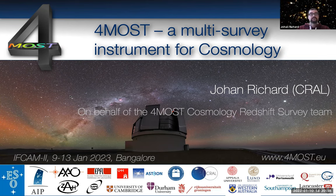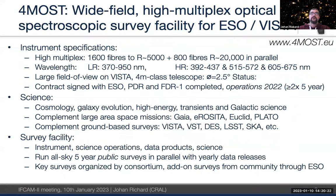In a nutshell, 4MOST is a wide-field, high-multiplex optical spectroscopic survey facility. It has three spectrographs linked to fibers: two low-resolution spectrographs and one high-resolution spectrograph. In total it covers 2400 targets simultaneously — two-thirds of the targets at a medium resolution of 5000 to 7000, and one third at resolution 20,000, all run in parallel. I'm going to focus more on the low-resolution spectrograph, which we use in particular for cosmology, covering a wavelength range between 370 and 950 nanometers.